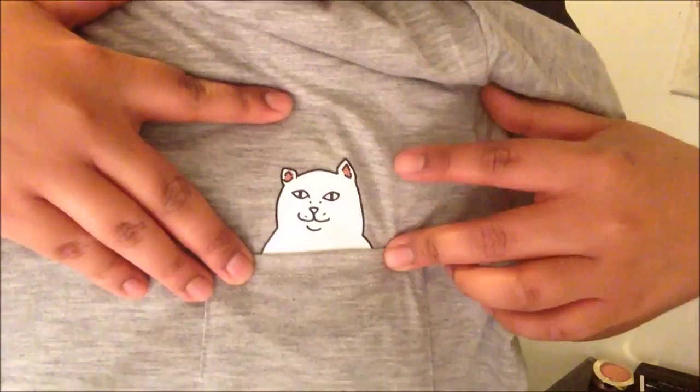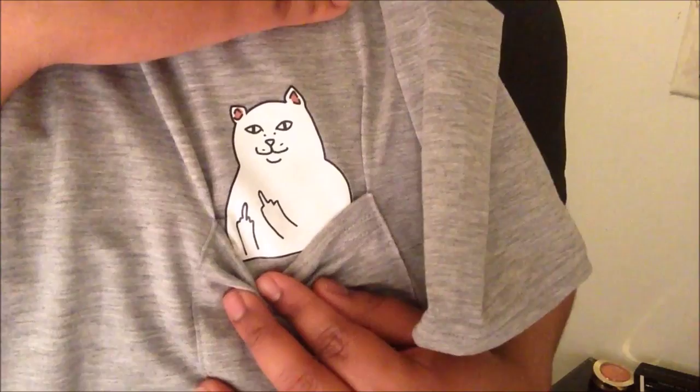Basically when you bring the pocket down, the cat has like two middle fingers sticking out, and I thought it was very cute — like if somebody annoyed you, you could just pop it out. But the thing I don't like is that you can already see the fingers so it's not even a surprise. It would have been nicer if it was a bit higher up, but it is what it is — it was only seven dollars.